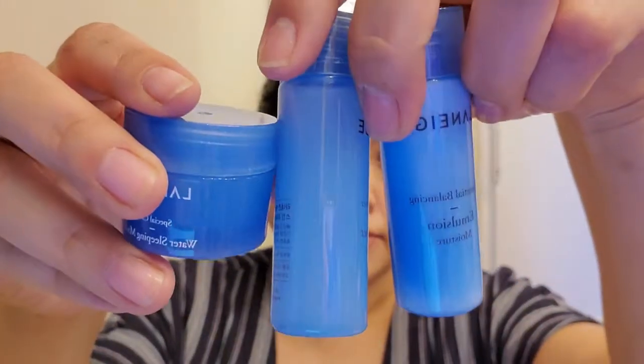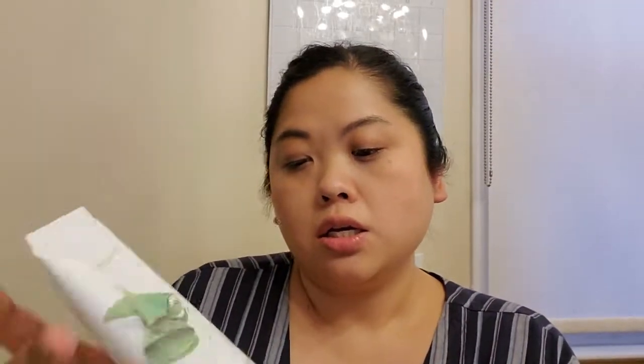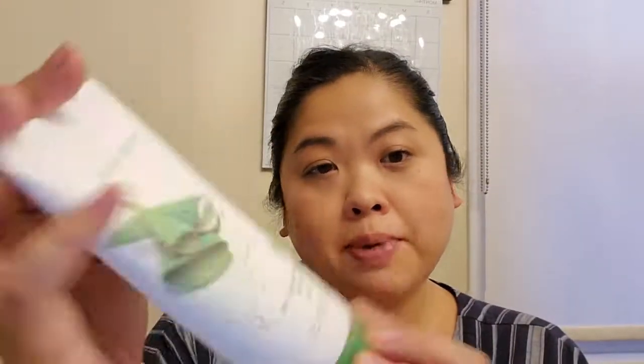Korean boxes right now seem really into aloe vera — here's Nature Republic Soothing and Moisture Body Shower Gel with aloe vera. Then we have the body cream version. I'm going to use this one first because I think it expires sooner.